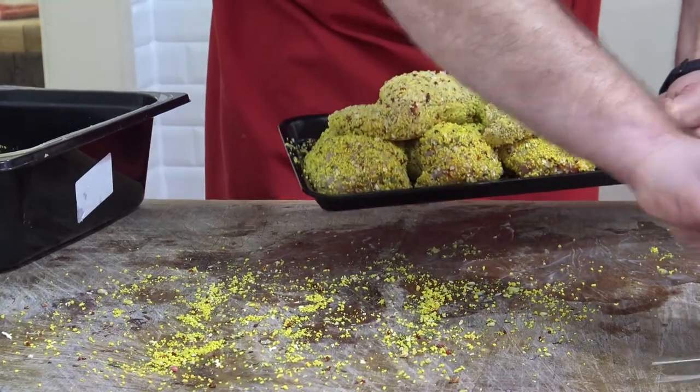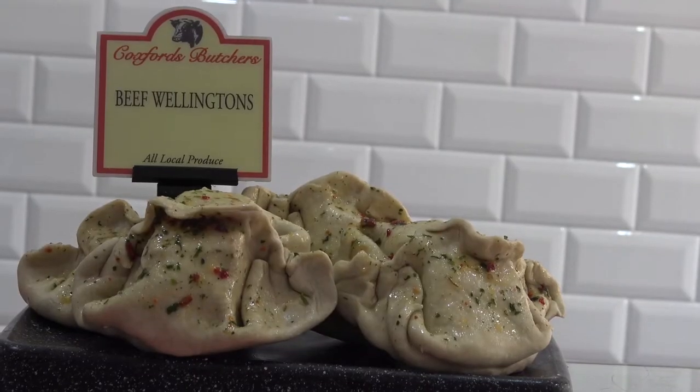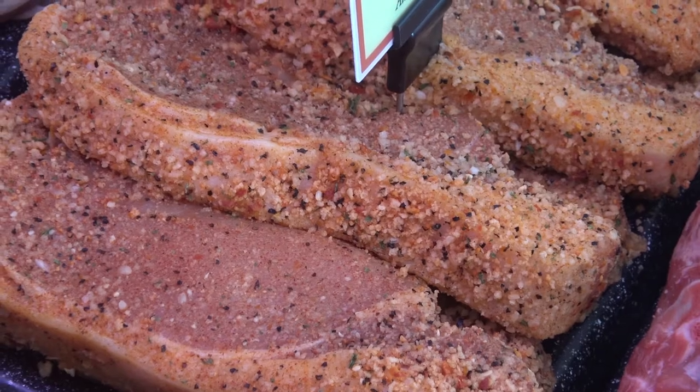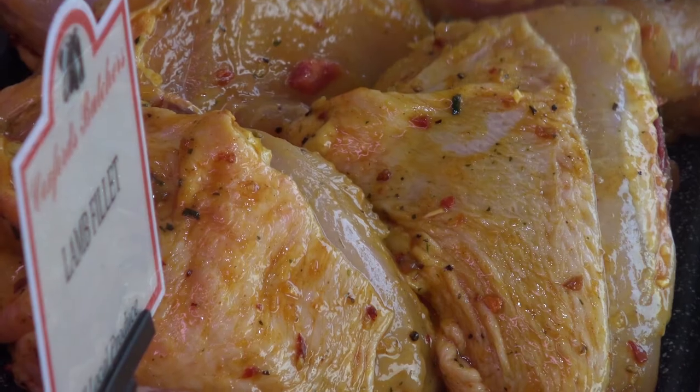We're always trying to do different new ideas, something different to do with the meat — marinades, flavours, spices — that's always constantly changing. That's just trying to keep up with what people want and people's different flavours.